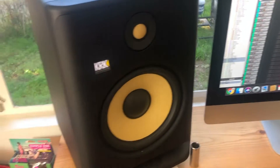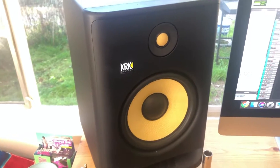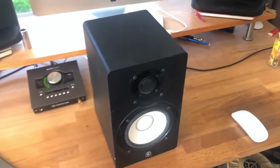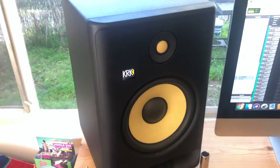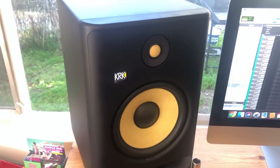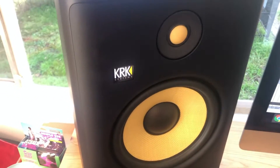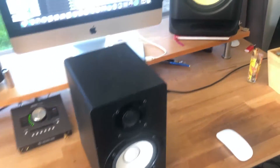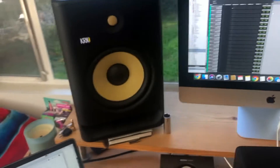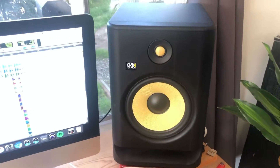If you're a beginner with a really small room, the HS5s are great and I'd definitely recommend those. If you want to take a step up, have a more mid-sized room, and are getting more serious about producing, I'd highly recommend going with the KRK G4 8s. If you have any insight into why you think one is better than the other, or any questions, feel free to let me know in the comments.